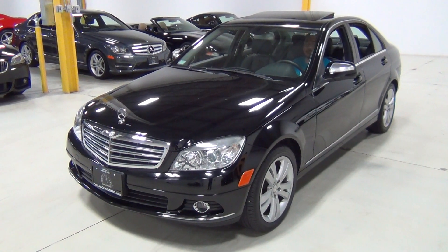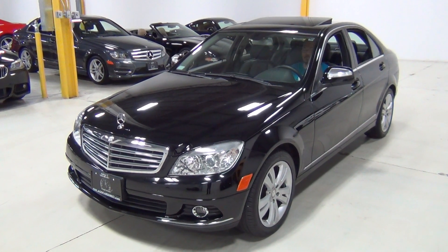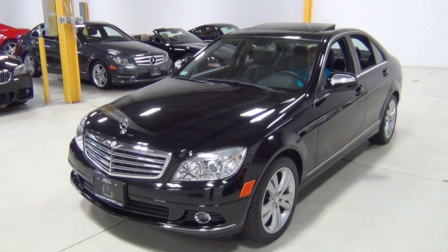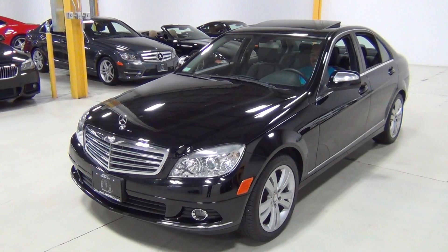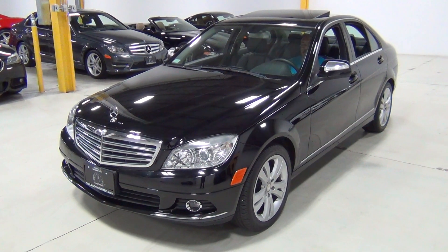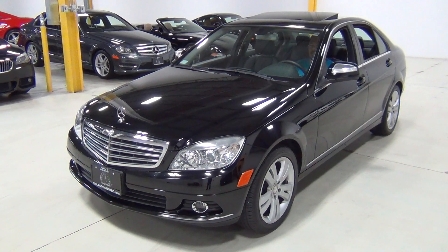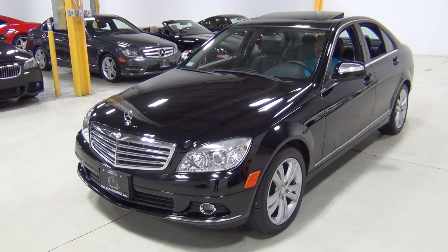Hi, thanks for visiting Chicago Cars Direct. This is Mark and that's Kent — he's the one wearing the Cookie Monster t-shirt. We wanted to do a video of this car since we just put it online and people are calling like crazy on it. So we've had a lot of people ask for this video.